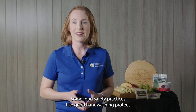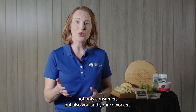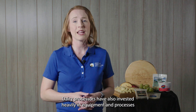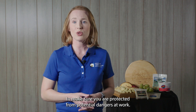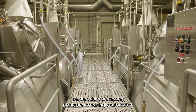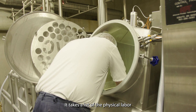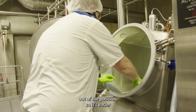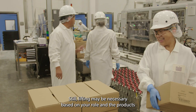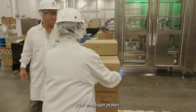Some food safety practices, like good hand washing, protect not only consumers but also you and your coworkers. Dairy processors have also invested heavily in equipment and processes to make sure you are protected from potential dangers at work. Modern dairy processing plants are increasingly automated. It takes a lot of the physical labor out of the position, so it's easier for somebody to have that position all the way to the day they retire. Still, lifting may be necessary based on your role and the products your employer makes.